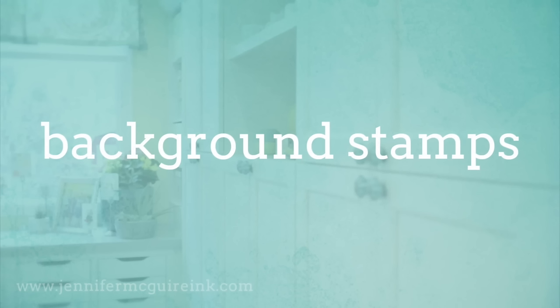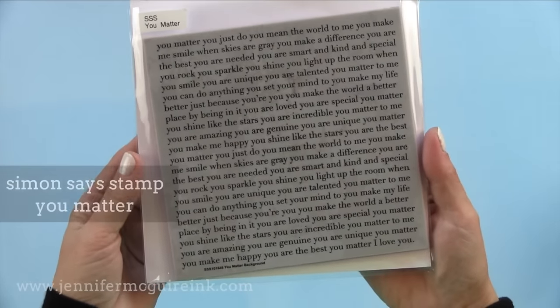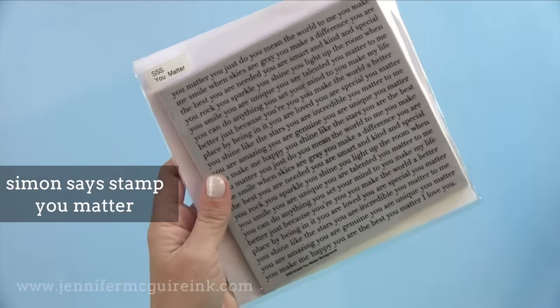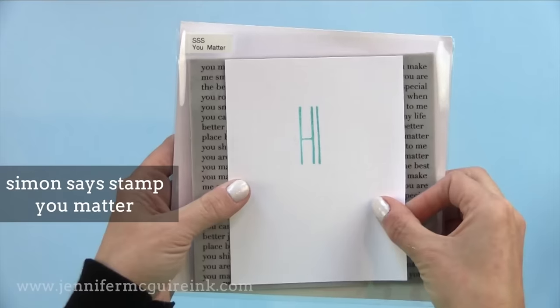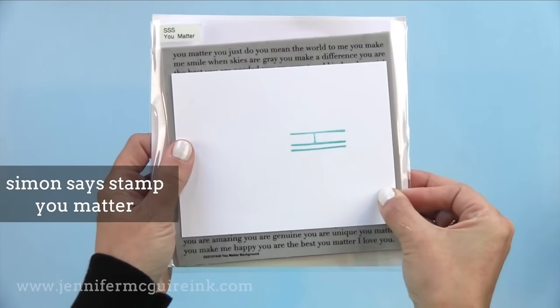Moving right along — this is going to be a long video. We have background stamps. Background stamps are so versatile and fabulous for many different types of techniques. I also prefer them over patterned paper because you can make it exactly how you want it. The first background stamp that I recommend is from Simon Says Stamp — it's called You Matter — and it has different sentiments about you matter, you're amazing, and things like that, so they work on the background of any type of card.